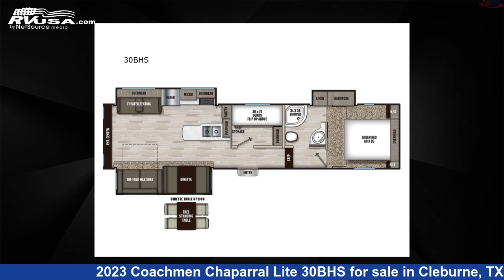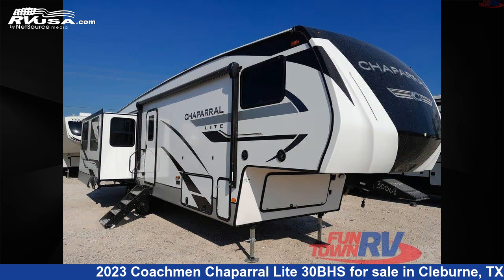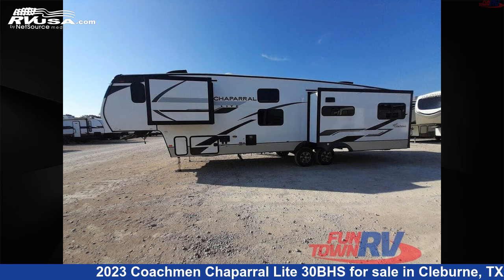This 2023 Coachman Chaparral Lite 30BHS is a fifth-wheel RV located in Cleburne, Texas, 76031, and is offered for sale by Funtown RV, Cleburne.